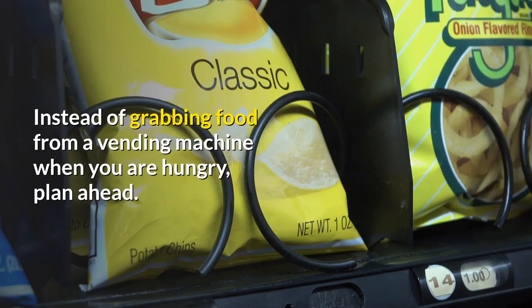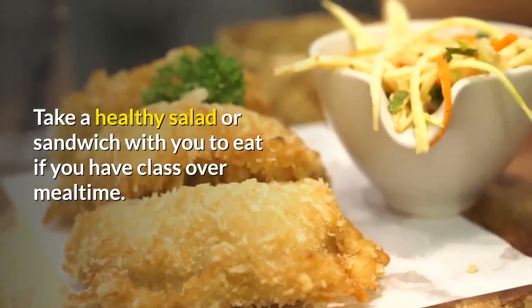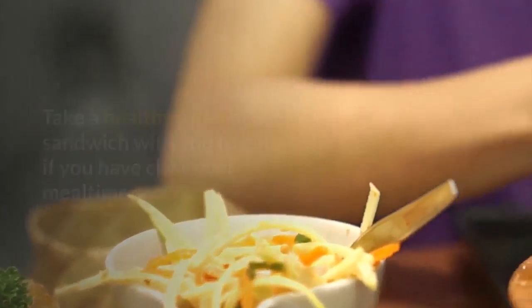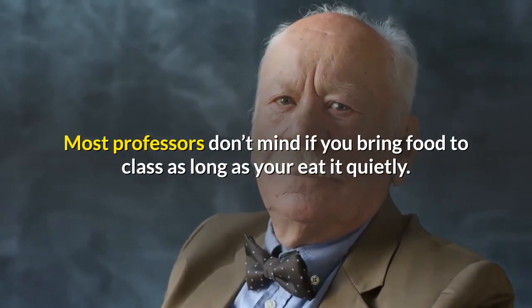Instead of grabbing food from a vending machine when you are hungry, plan ahead. Take a healthy salad or sandwich with you to eat if you have class over mealtime. Most professors don't mind if you bring food to class as long as you eat it quietly.